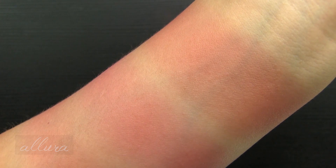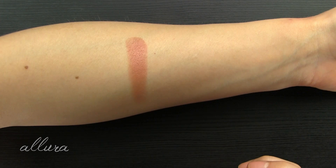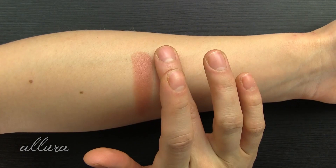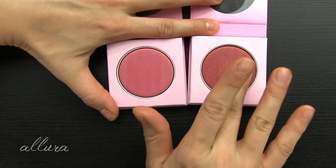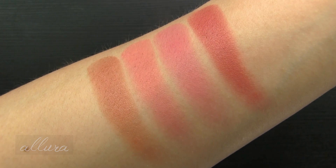For comparison, doing some concentrated finger swatches: Nearly Nude, So Peachy, Pink Flush, and Wild Berry. You can really see how concentrated the pigment is with finger application, and the finishes are visible in these swatches too.